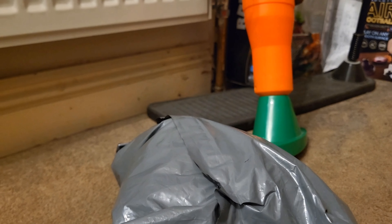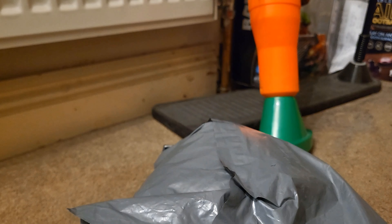Hey everyone, PlushFudeVideos here. This package just arrived — it has a plush in it which I've been waiting for for about a week, so I'm gonna unbox it.